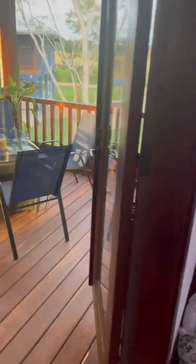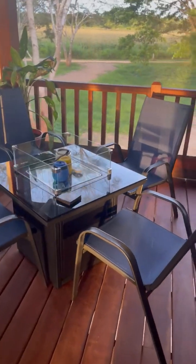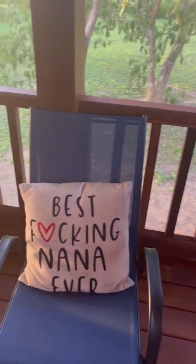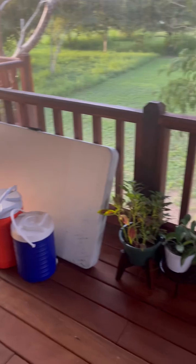This is the porch — my fire table — and I've started back with my plants. I have a long ways to go, and there's a table and some coolers from earlier today. On the back side of the porch, it just goes around.